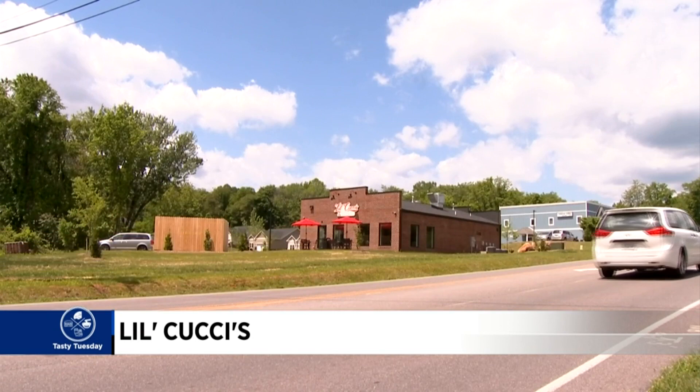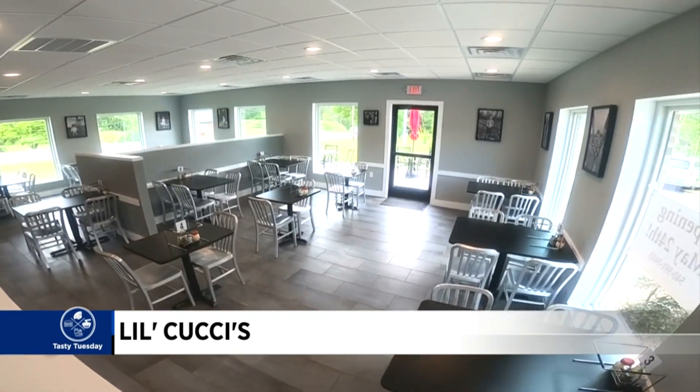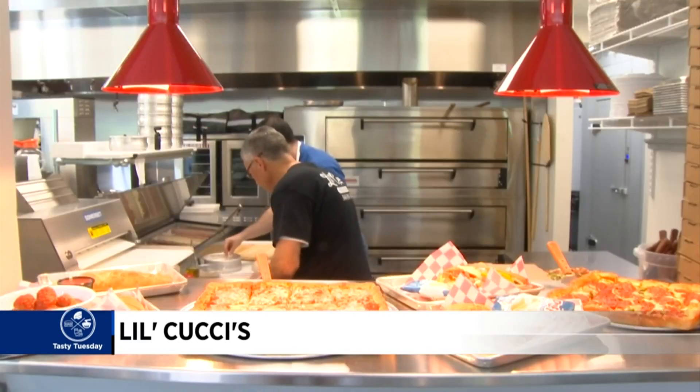Over the past several months, the crew has spent time carefully constructing an open concept so that when customers come in, they get to see everything being made through a hole in the wall.